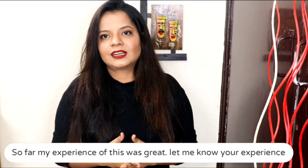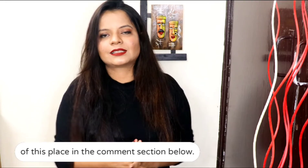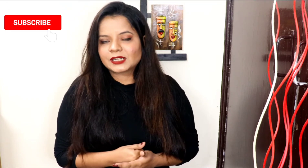My experience was very good. How did you feel about this video? Please tell me in the comments section below. If you like this video, please share it with your friends and family. Please like this video and subscribe to my channel. See you in the next video. Bye!